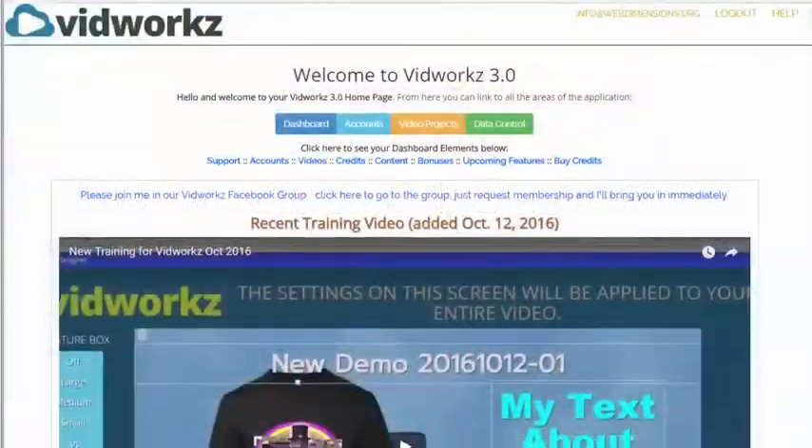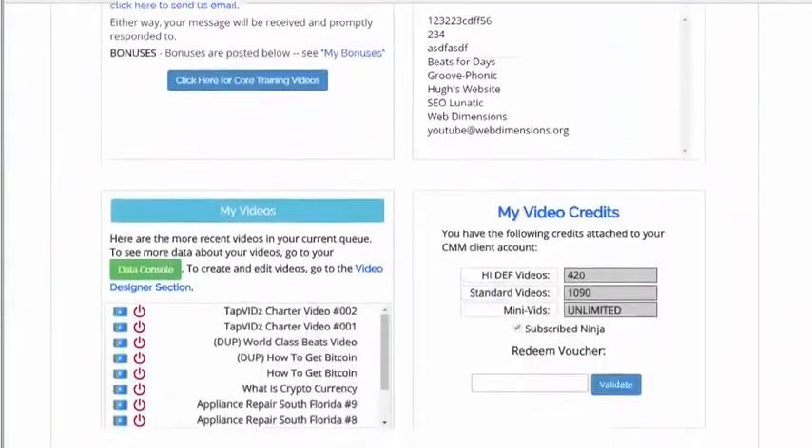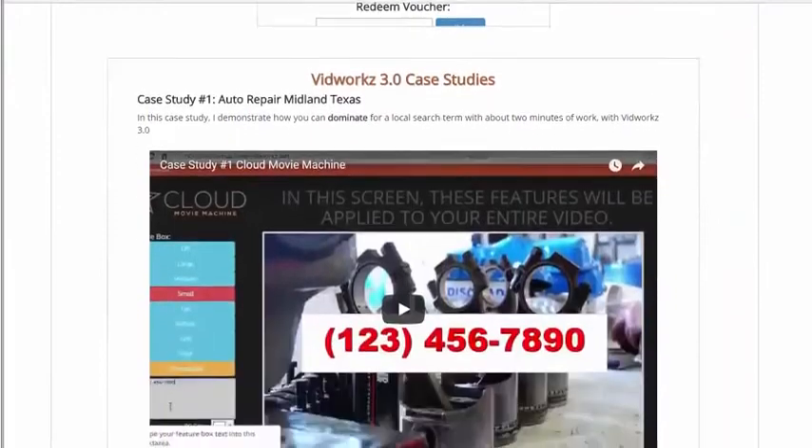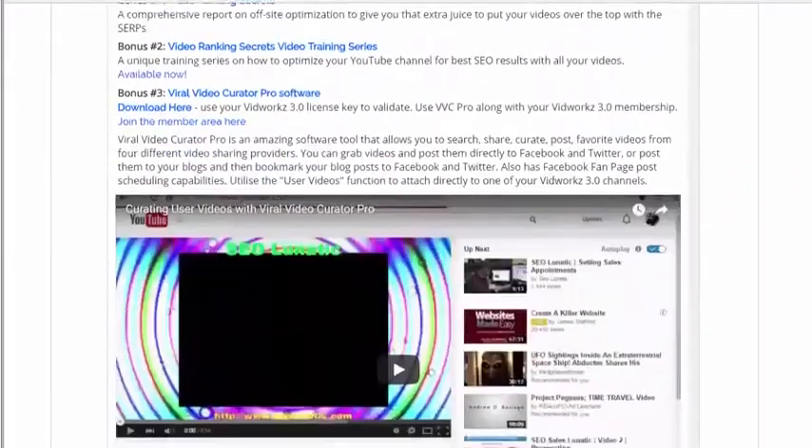Don't hesitate. Get VidWorks now and get ahead of the competition. Start creating, publishing, and ranking professional-looking videos now in just a few clicks with VidWorks.